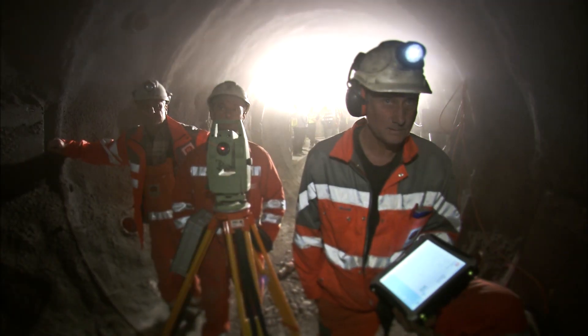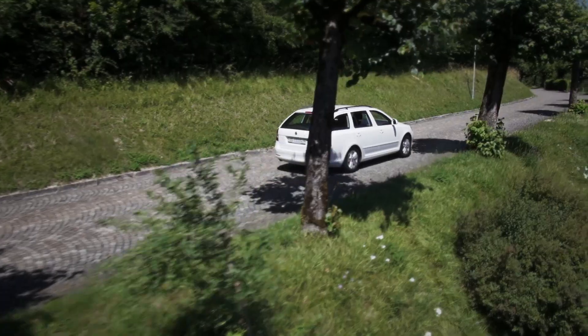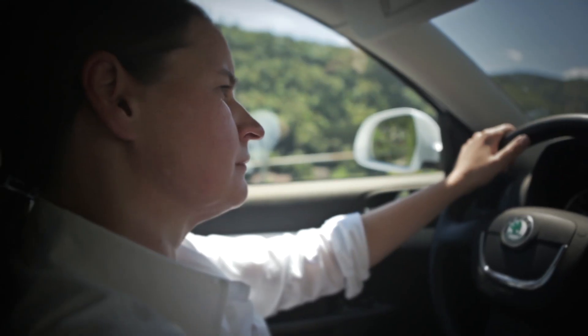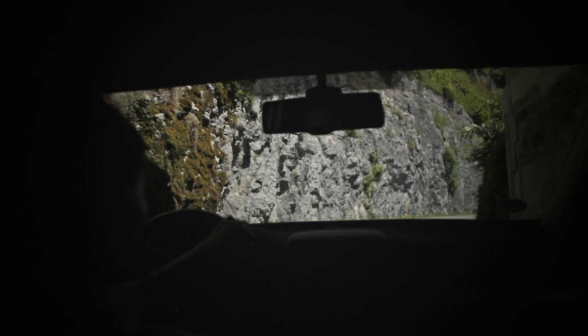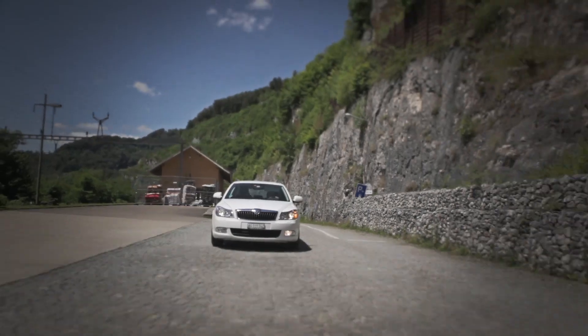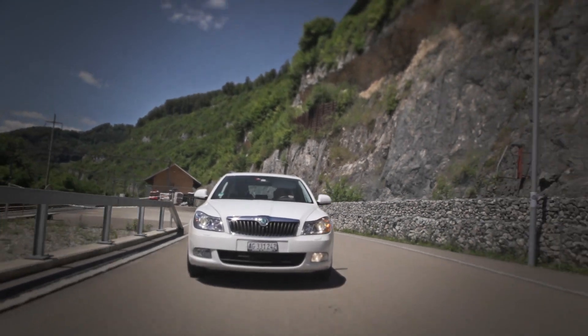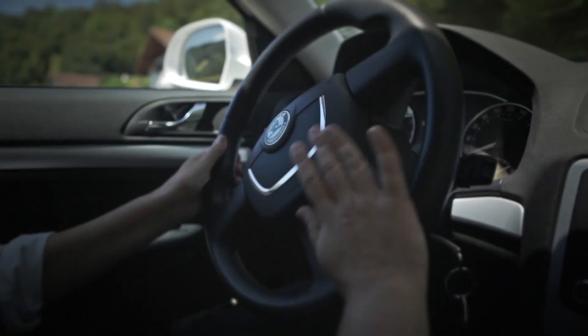The disposal of radioactive waste is more topical than ever in Switzerland. We've been working on safe solutions for more than 40 years. The risk involved in keeping high-level radioactive waste at the surface is much too high in the long term, because the waste stays radioactive for several hundreds of thousands or even up to a million years. This is why we need a deep geological repository.